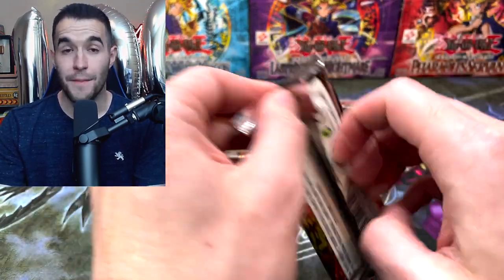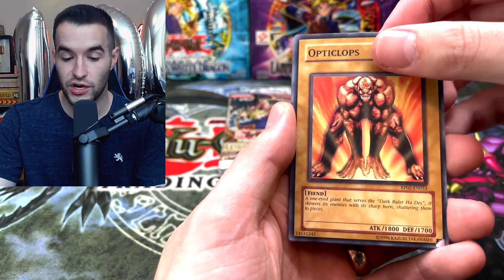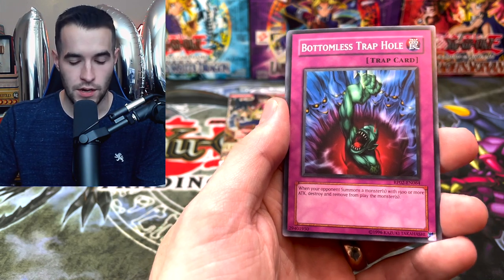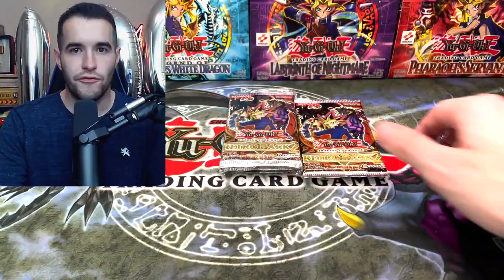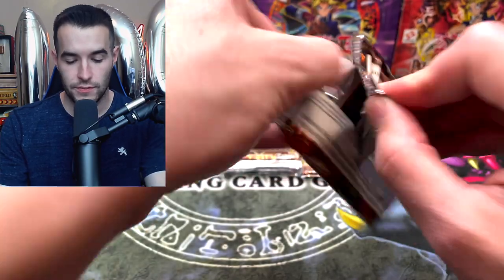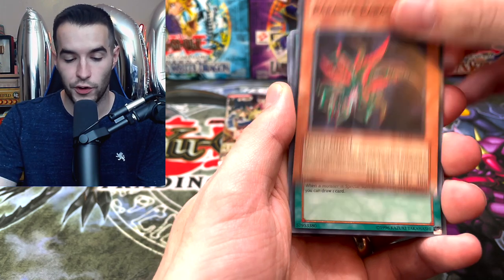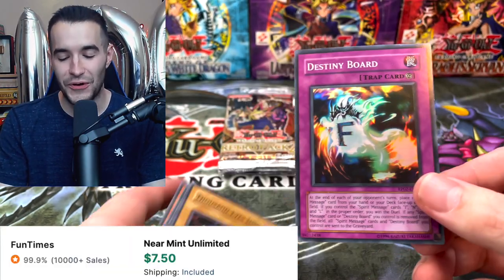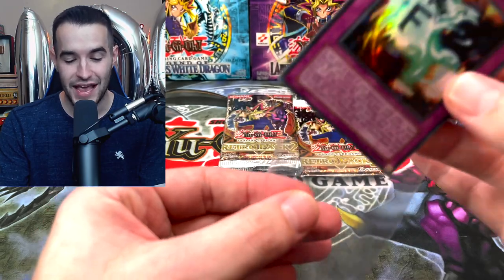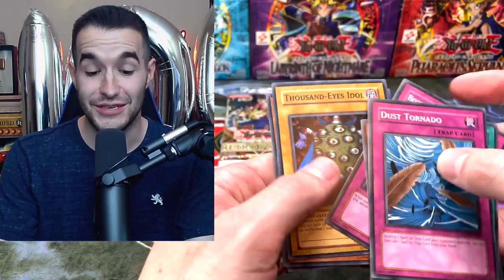Six more Retro Pack 2 packs left, then we have our Metal Raiders unweighed first edition pack, an Invasion of Chaos, and then Retro Pack 1 supposedly heavy. Goblin Attack Force, Opticlops, Bottomless Trap Hole. Do you believe in the heart of the cards? We need some luck for 100,000 subscribers. Destiny Board — Super Rare! That looks really cool. I do like the Supers — they just look really nice in this set. But you know what else looks nice? The Secret Rares.